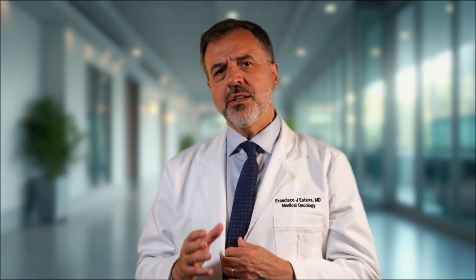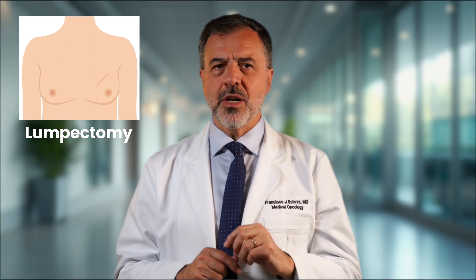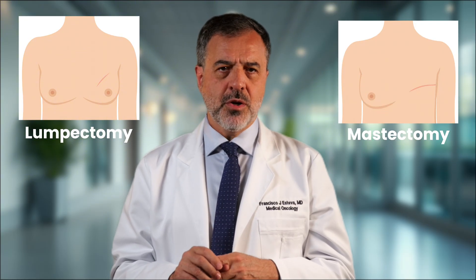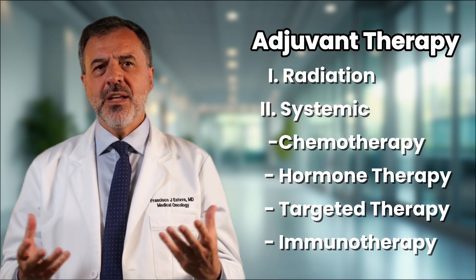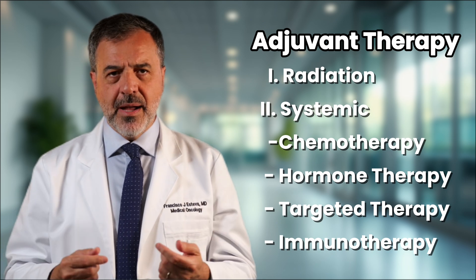A lumpectomy removes only the tumor and a small margin, and it often requires radiation therapy. A mastectomy removes the entire breast. Your surgeon will also assess your lymph nodes to check if the cancer has spread, which helps plan any further treatment. After surgery, the focus shifts to adjuvant, or post-operative, therapy. It is a safety net that eliminates any microscopic cancer cells still in the body, reducing the risk of the cancer coming back. Your adjuvant therapy is a highly specific plan based on the science of your individual tumor. These treatments are strong and can take a toll on your body and spirit.